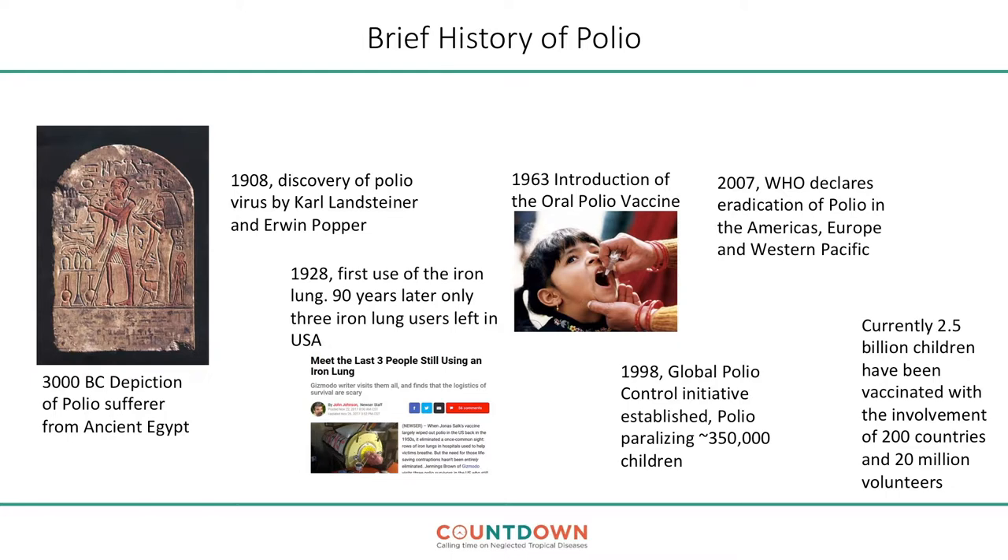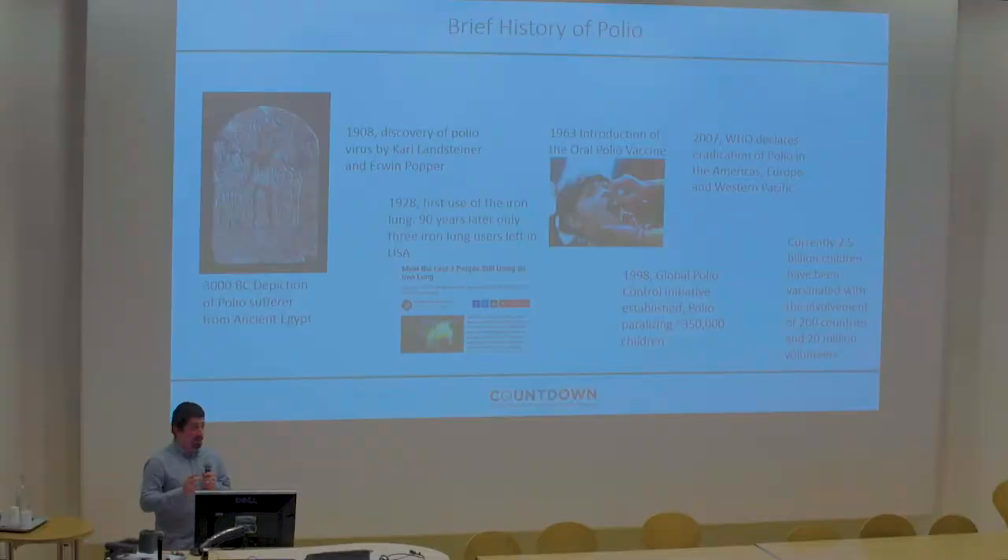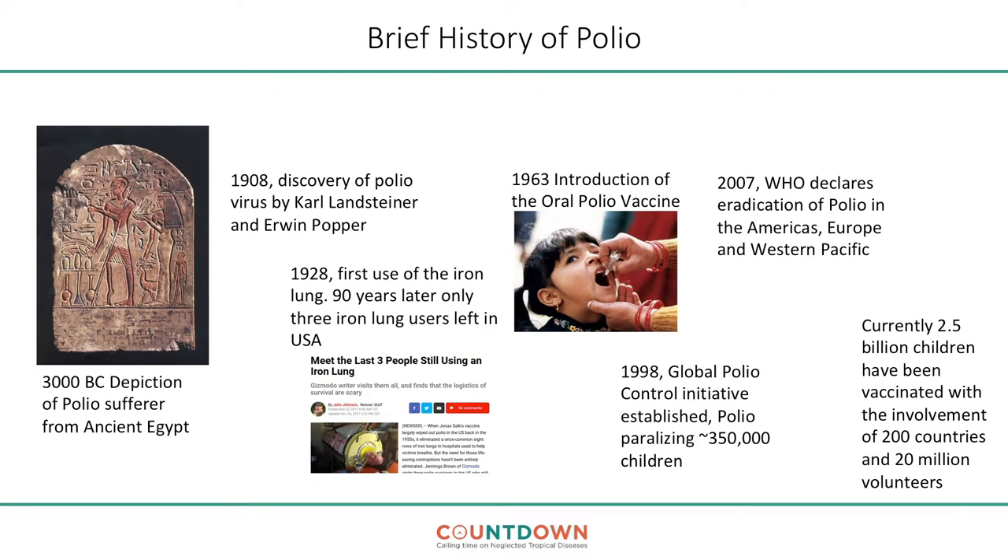It wasn't known what caused these conditions. Then in 1908, came the discovery of the poliovirus by Karl Landsteiner and Erwin Popper. Later, methods of allowing people to survive and live with the disease emerged. In 1928, we have the first use of the iron lung. And 90 years on, it's interesting that three people in America have been identified as still living in an iron lung — some for as long as 50 years.